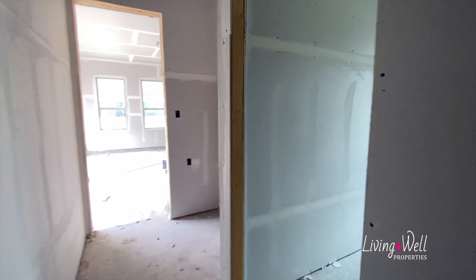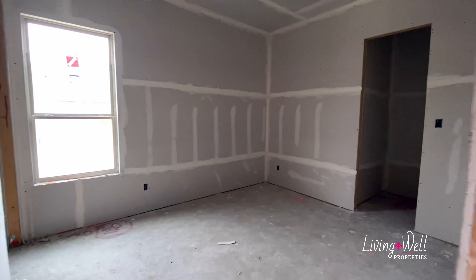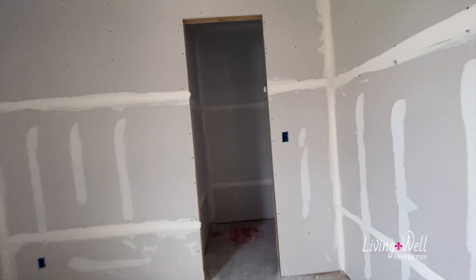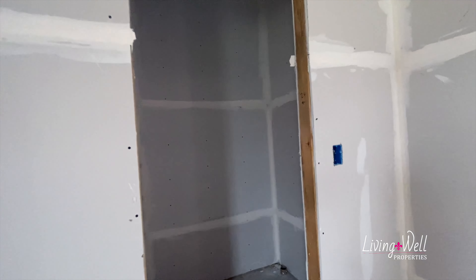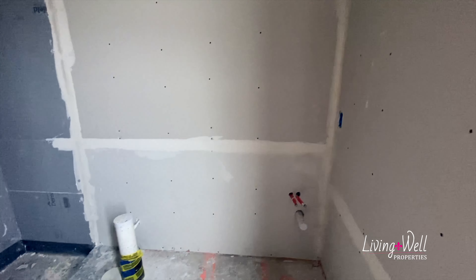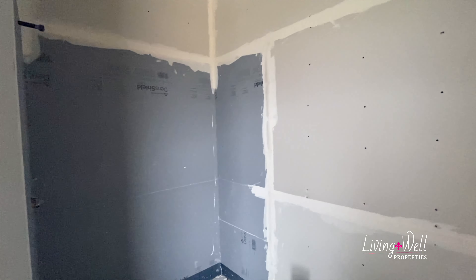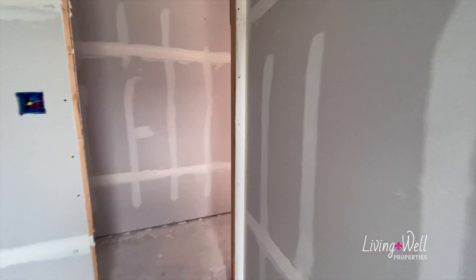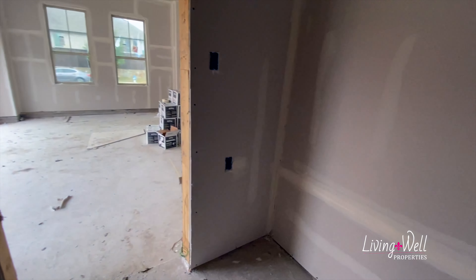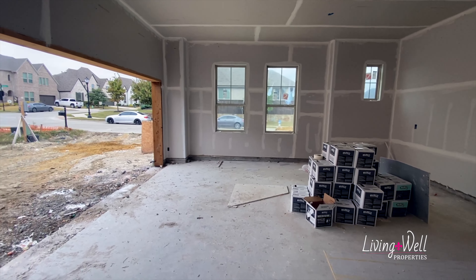That entrance straight through is to the master closet, which we'll check out in a minute. Coming around the corner we have a bedroom and bathroom — nice sized bedroom, and this will be the closet, a really nice size walk-in closet. It has an ensuite bath with a single sink vanity and a drop-down shower. That's really nice. And off to the right is where you would come in from the two-car garage — there will be a mud bench here with hanging cubbies.